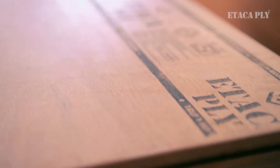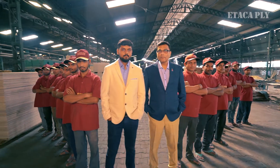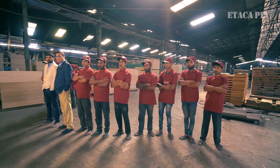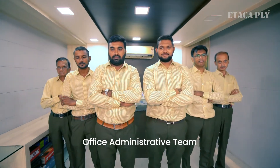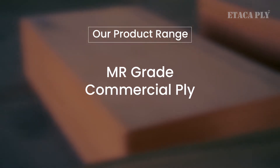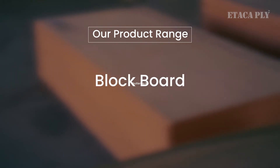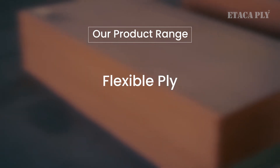The main reason behind the constant maintenance and improvement of Atak Ply's quality is our experienced and highly skilled teams across all sectors — including the production team, sales team, office administrative team, and labor team. Our product range includes MR grade commercial ply, BWP waterproof ply, shuttering ply, block board, flush door, film face ply, flexible ply, and more.